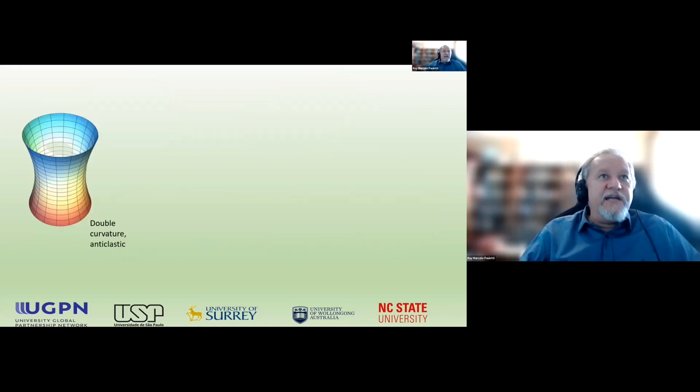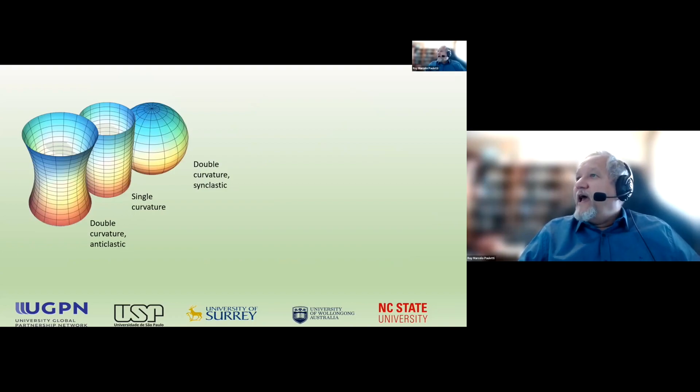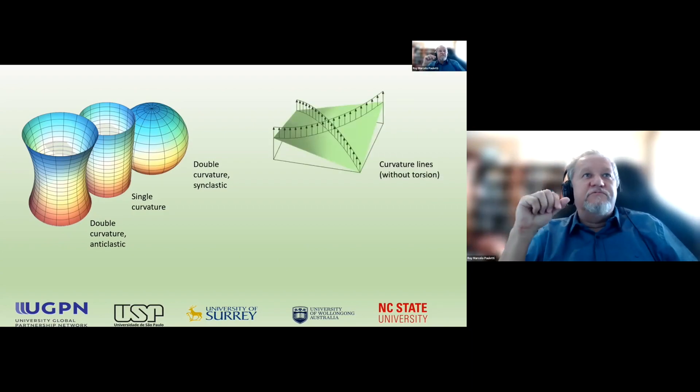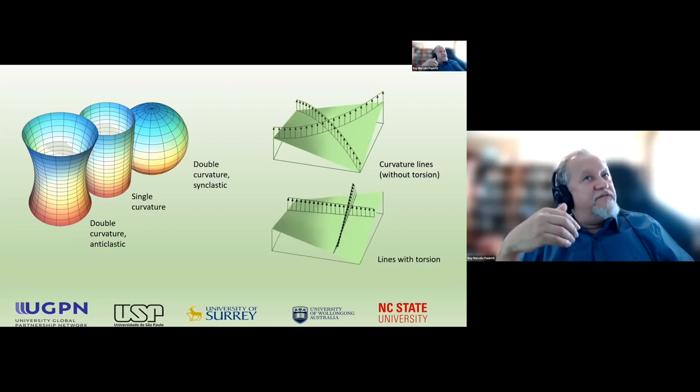In general, shells are characterized by double curvature surfaces. They might be anticlastic or single curvature, or double curvature synclastic. That introduces peculiarities for the distribution of lines where members will run. If we follow curvature lines — the principal curvatures of the surface — we have no torsion on these lines. On the other hand, if the lines are not principal curvature lines, they will have torsion.